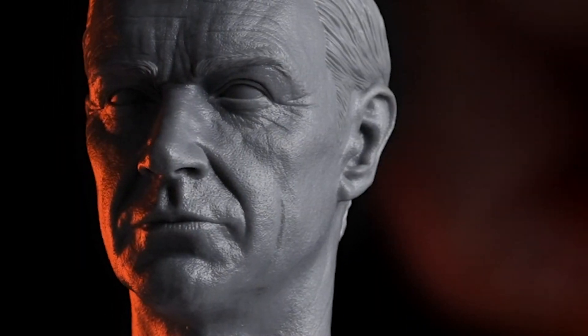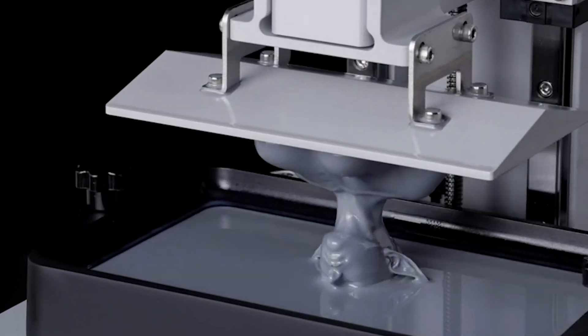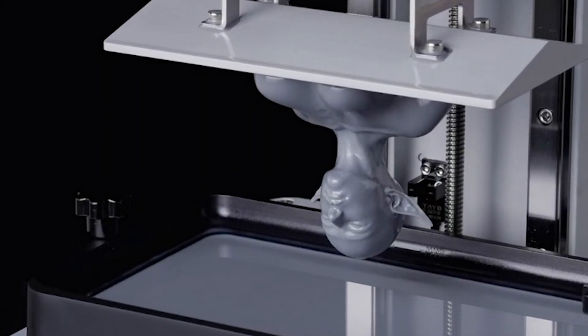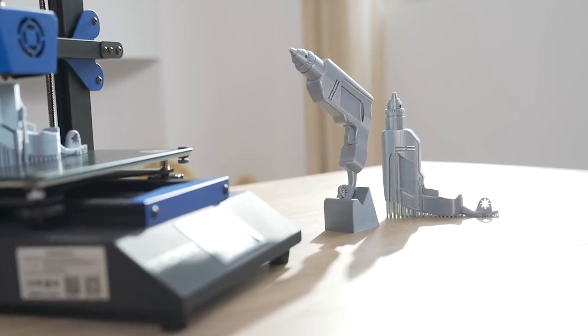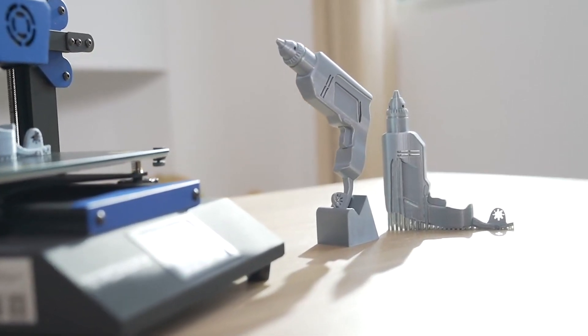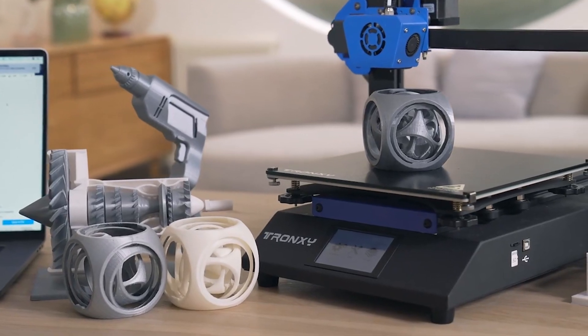Hey everyone, welcome back to your reviews. Today, we're diving into the top five best 3D printers you can buy this year, perfect for hobbyists and professionals alike. From exceptional precision to user-friendly interfaces, we've got you covered with the best options on the market.